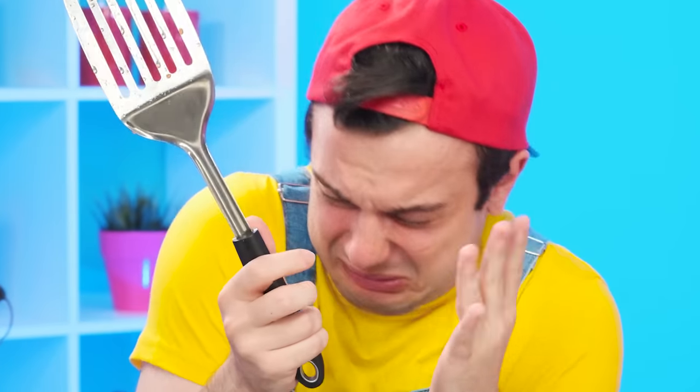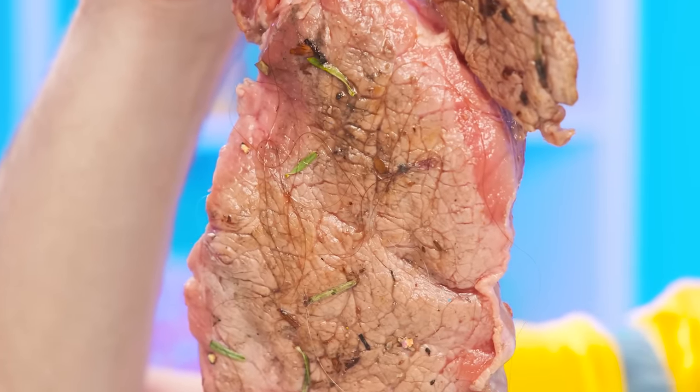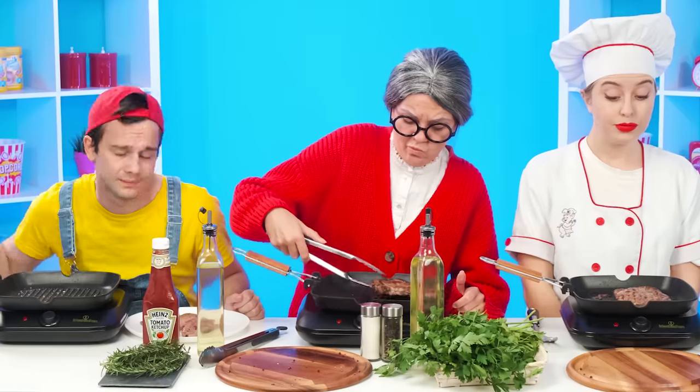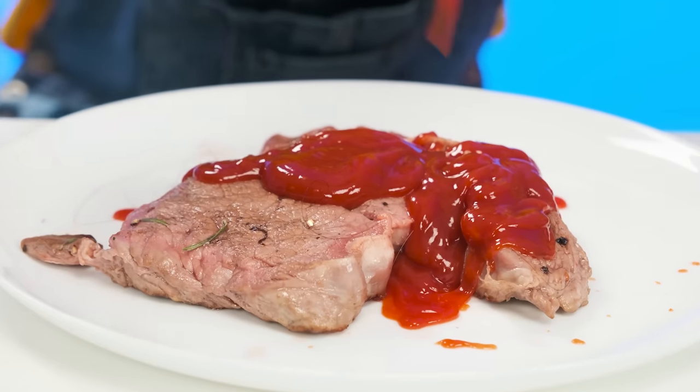Oh no — it fell on the floor and collected hair and dirt. It's also raw and undercooked. Maybe she won't notice? You can't serve a dish like that. I don't know what to do — I'll pour more ketchup, it'll hide all the flaws!